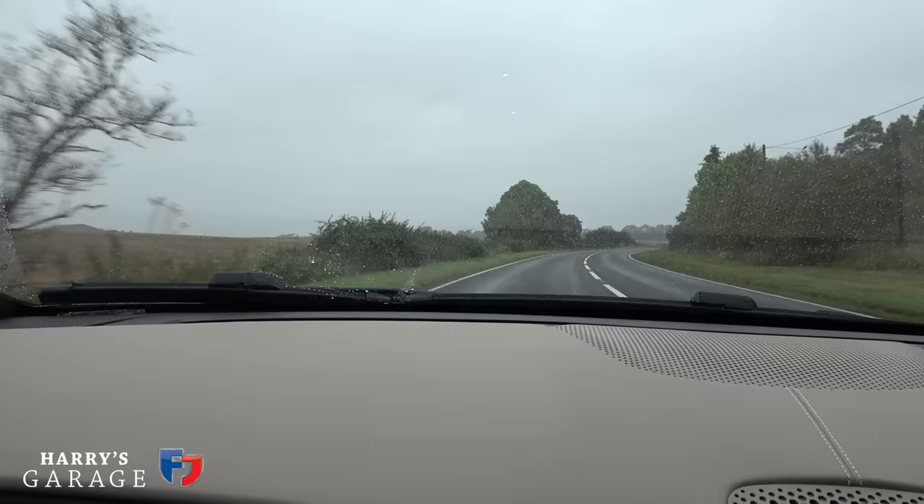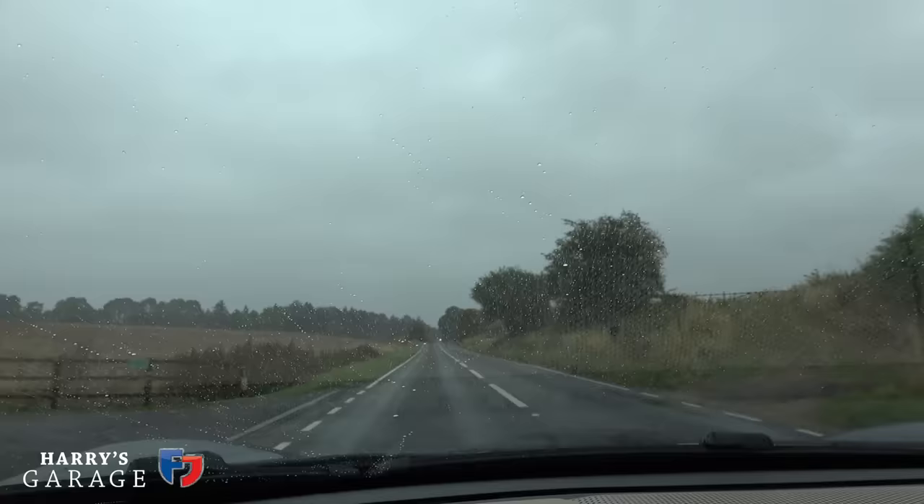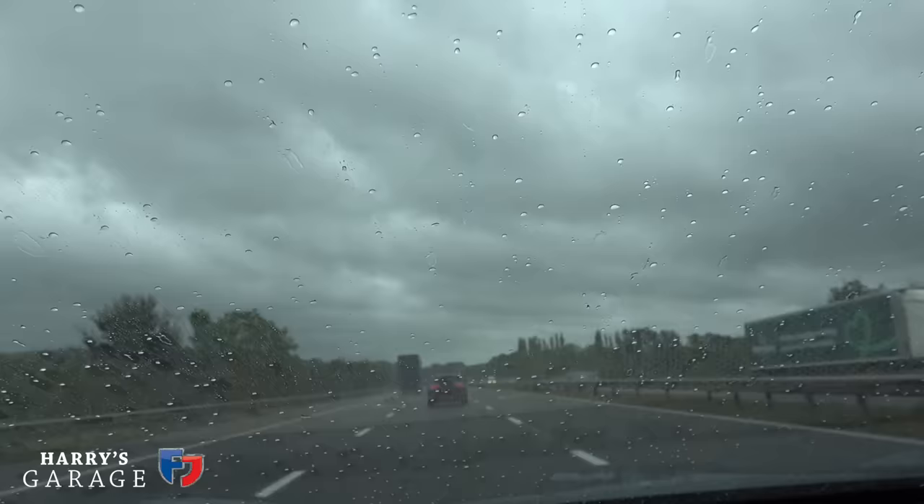If you look outside you can see the weather we've got. Not nice really, not really Ferrari weather. We're not going to be exercising 620 horsepower as we go down the M5 to Cornwall.